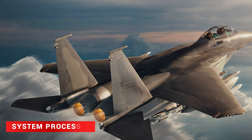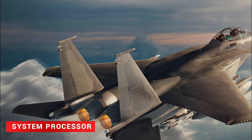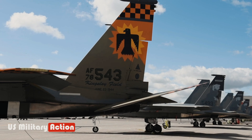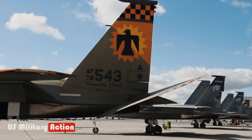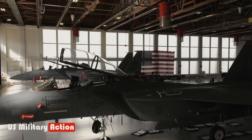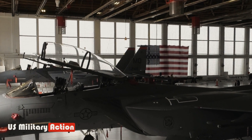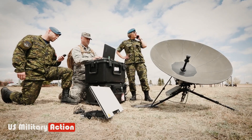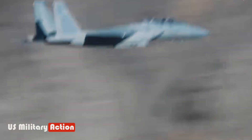The F-15EX fighter jet has a powerful system processor. The Advanced Display Core Processor 2, ADCP-2, is a new computer designed specifically for the F-15EX. The F-15EX also has a fly-by-wire system that uses fiber optic networks.